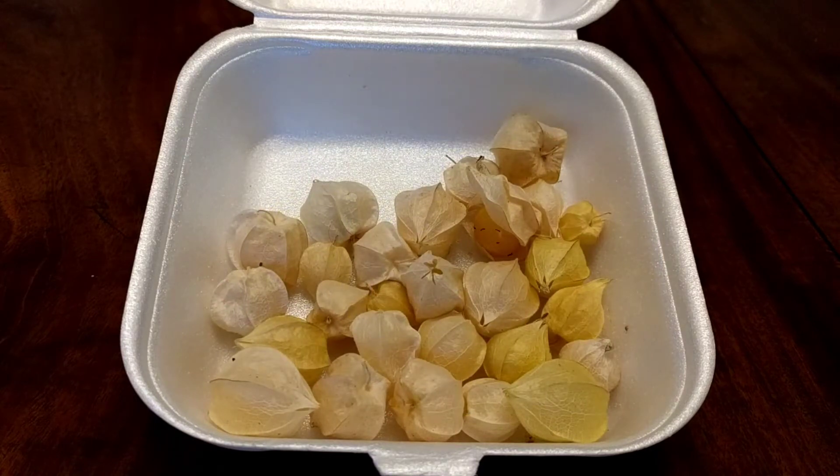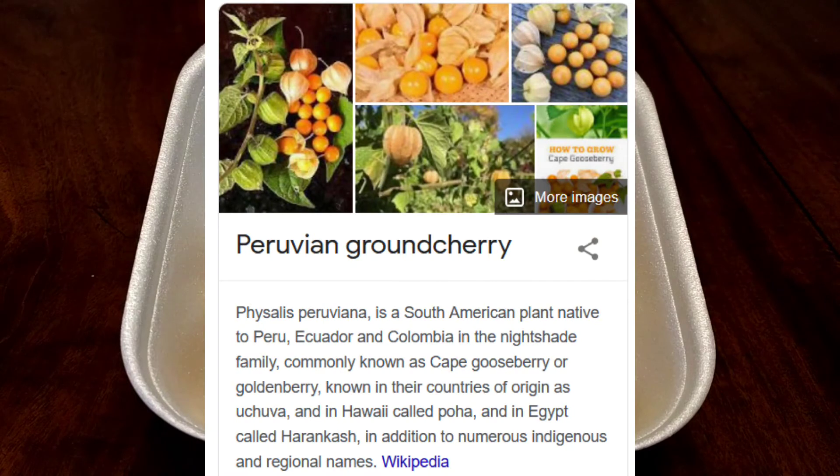I've been to fancy restaurants where they've had gooseberries as a garnish on a dessert, and they look more like what's in these. So I think there are actually a couple of different varieties of gooseberries. I did some looking up online and apparently there are gooseberries, which I know, and there are also cape gooseberries, which is what these are.